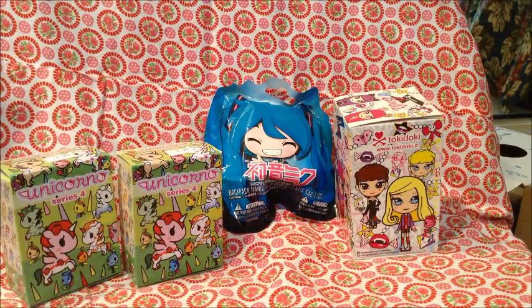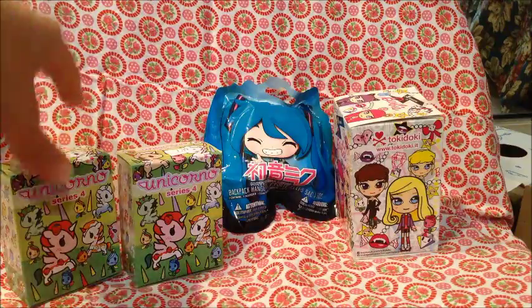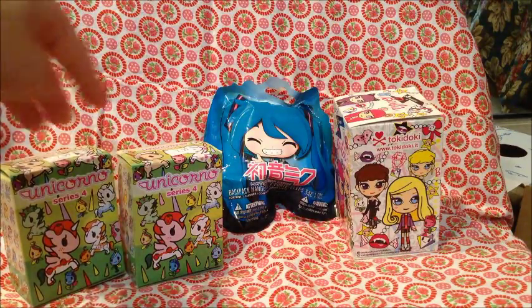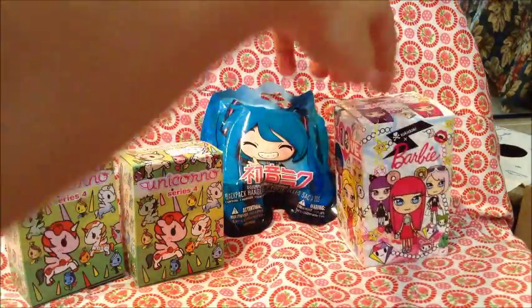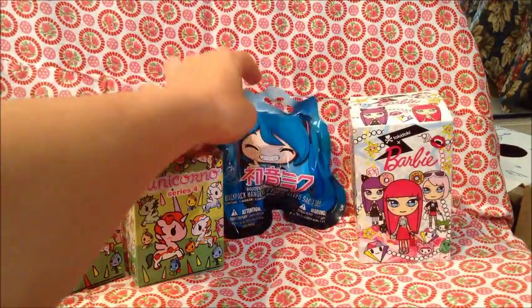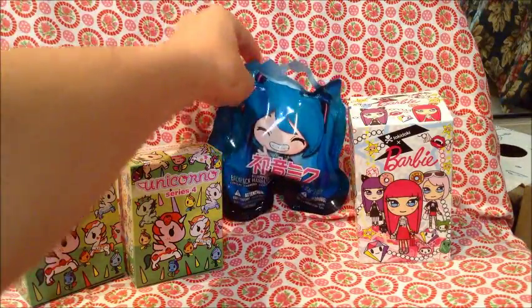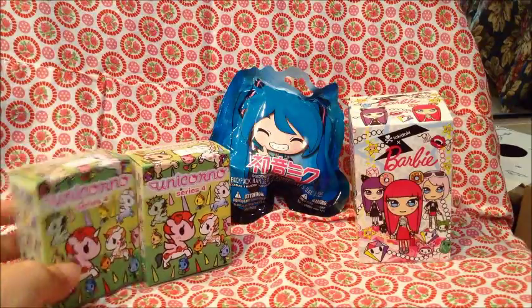Hello friends! We've got another round of mystery items. Today we've got a variety of different things. We have Series 4 Unicornos, we have a Barbie and Tokidoki collaboration, and we've got a Miku from Vocaloid. So we got four, but there are four different ones.